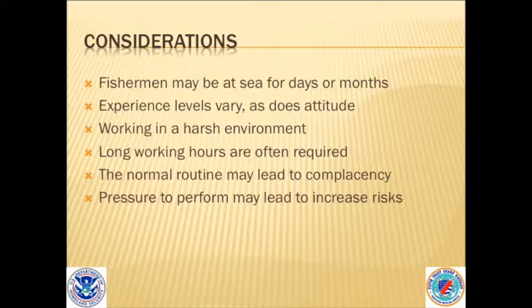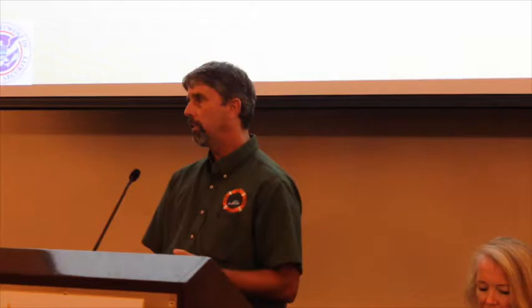Some considerations we don't always think about: fishermen may be at sea for days or months depending on the vessel type. Working long hours with different experience levels creates stress — the captain usually has years of experience, but the deckhands might be on their first trip. The captain expects everything done his way while the new person is still learning, so there's going to be stress and tension going on.